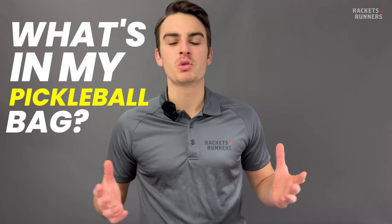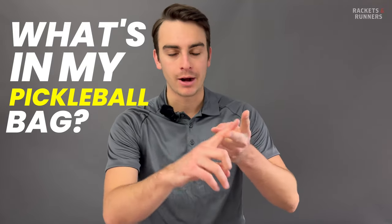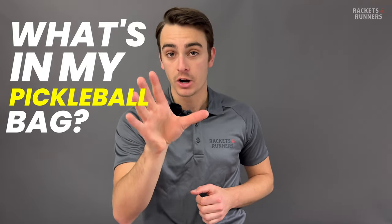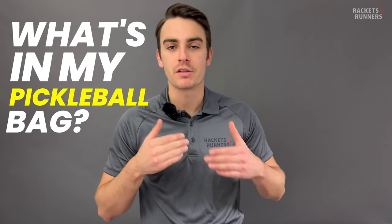Hey everybody, it's Luca from Rackets and Runners. The reality is the sport is growing and there is a bunch of stuff out there that could enhance your playing experience. The essentials we already know about — a ball, a paddle, and some court shoes. Court-specific shoes are essential on a pickleball court, but in this video we're going to talk about all the other things that I carry in my pickleball bag on a regular basis. I may not be a competitive player, but because I test so many paddles, I play a lot, and when you play a lot, you realize there are a number of things that make your life a heck of a lot easier on court.